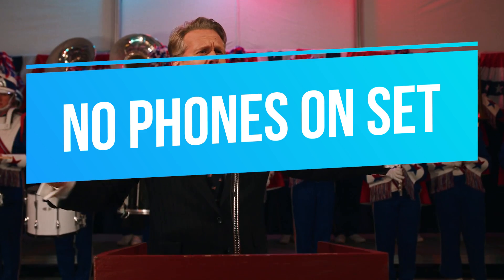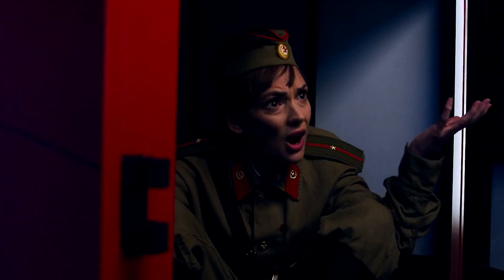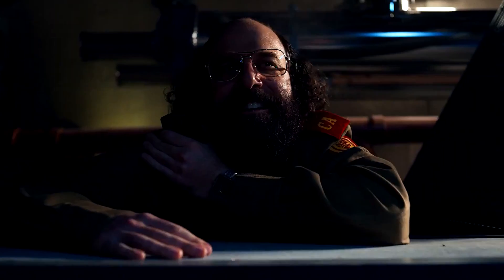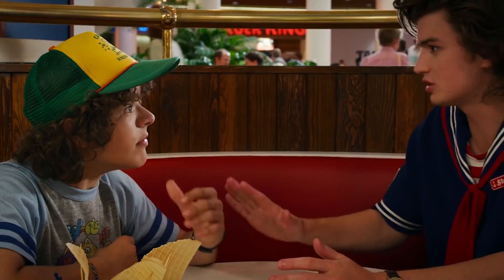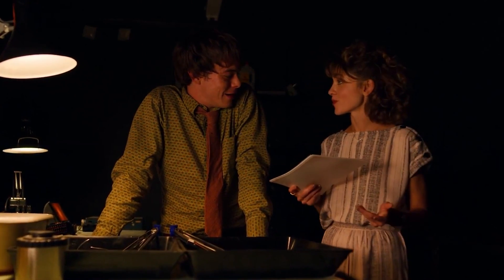Number one: no phones on set. This is a rule you might find quite absurd, especially with the attachments people have with their phones in modern times. However, the Duffer Brothers set the show in the 80s — and one of the biggest tech devices absent in the 80s was mobile phones. This rule helps cast members stay in their roles and perfectly reproduce the nostalgia the show is known for. Also, there will be none of those bloopers where a phone rings on set.